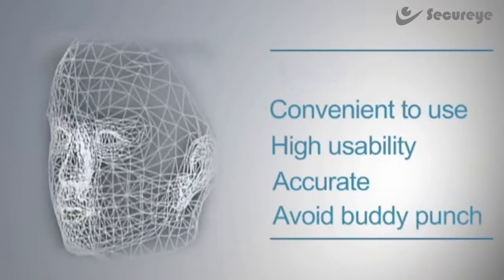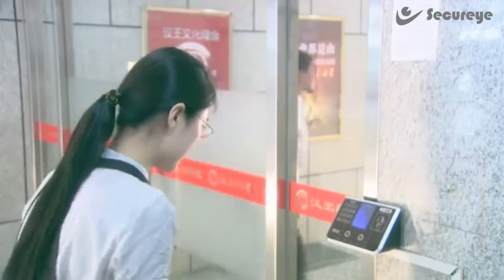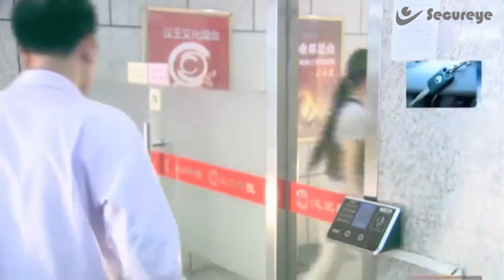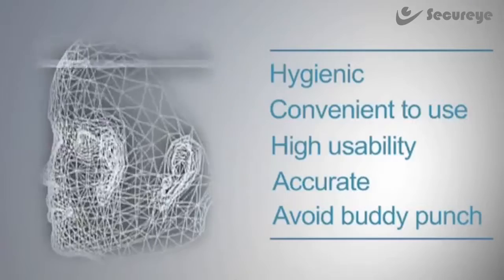Number one: hygienic. Just look — no touching. It avoids infection. Number two: convenient to use. It doesn't require the use of keys, RFID cards, or passwords.